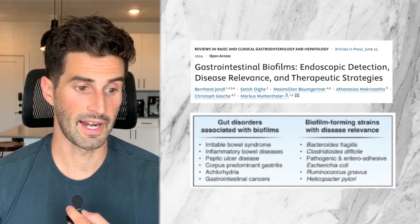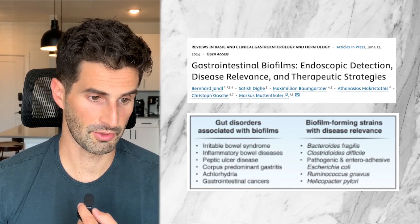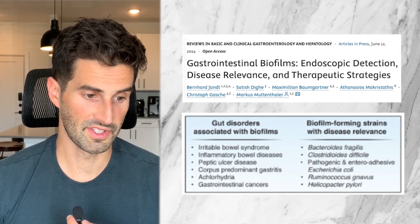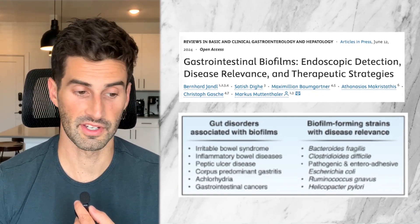While some biofilms are completely harmless and others are even helpful — stick around to the end of the video as I'm going to talk about one instance where this can be possible — many other biofilms can cause diseases when they exist and expand on our gut linings. Biofilms are associated with a variety of gastrointestinal disorders. This review by the Journal of Gastroenterology in 2024 lists some of them, such as peptic ulcer disease, inflammatory bowel disease, and even irritable bowel syndrome, which is an extremely common cause of SIBO.